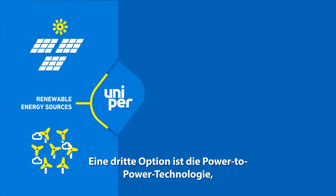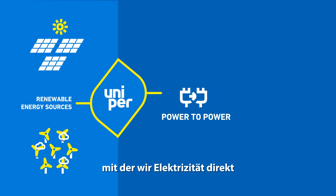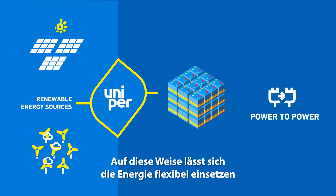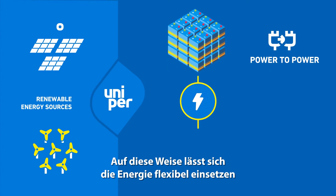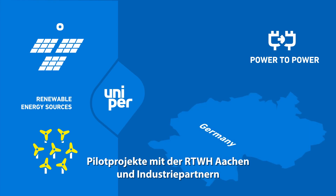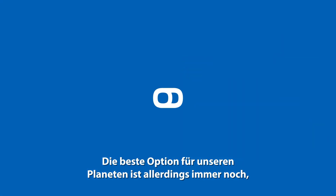Another option for Uniper is the power-to-power technology, which allows us to directly store electricity, for example in large-scale batteries, making its use more flexible and helping to stabilize the electricity grid. Pilot projects in partnership with RWTH Aachen and industry partners are already successfully up and running.